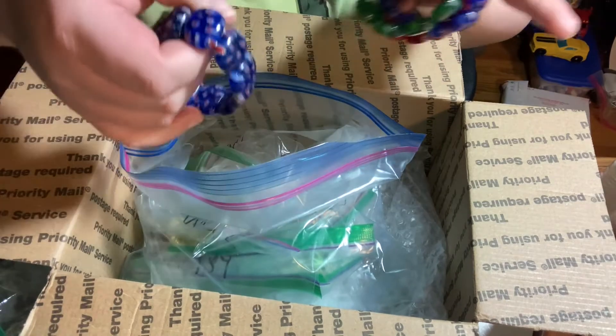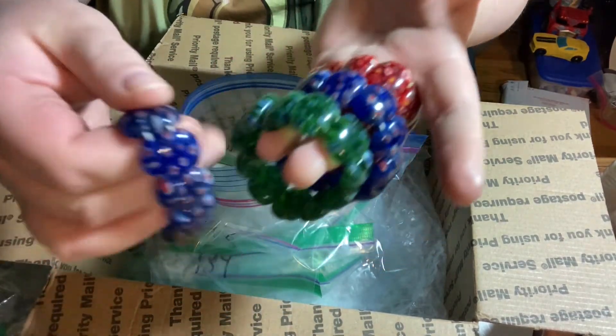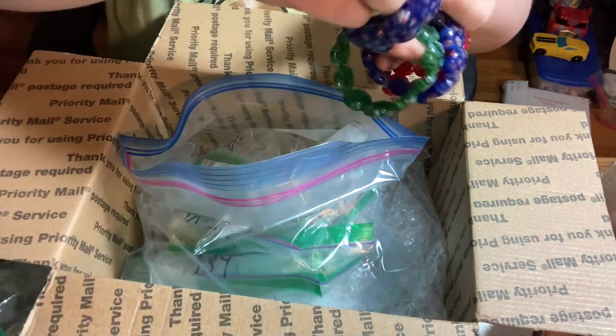I got a lot of these really pretty art glass bracelets — I can never say the style name right, so I'm not gonna try. They're really, really pretty.